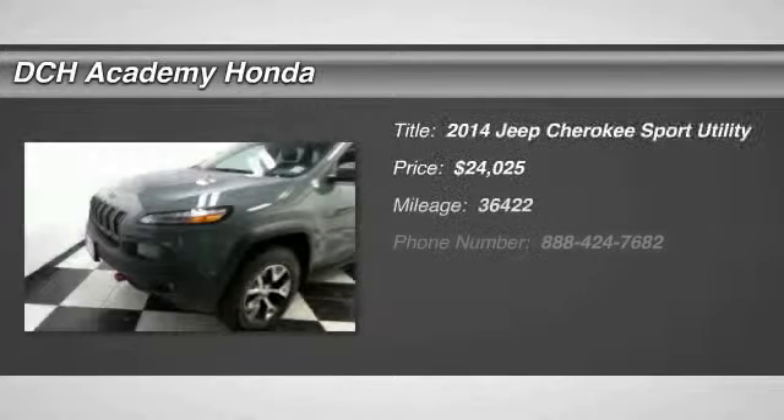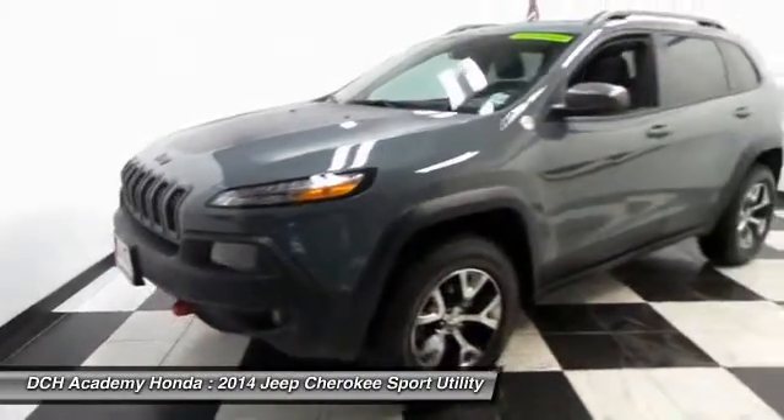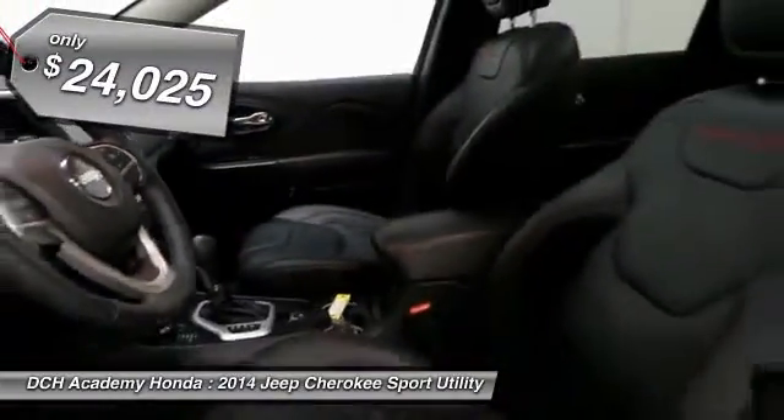Here we're viewing a beautiful 2014 DCH Quality Assured Jeep Cherokee Trailhawk 4WD, fully loaded with navigation system, panoramic power moonroof, 17-inch alloy wheels, and fog lights.